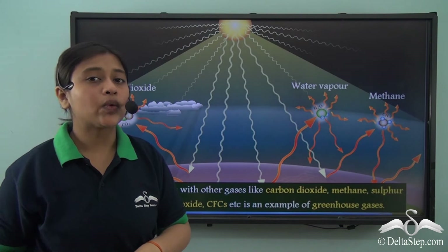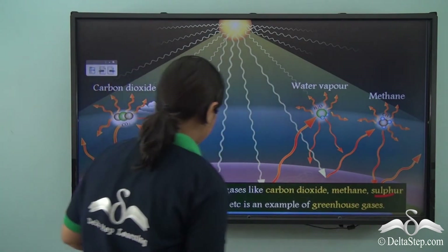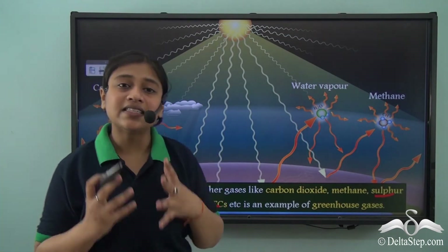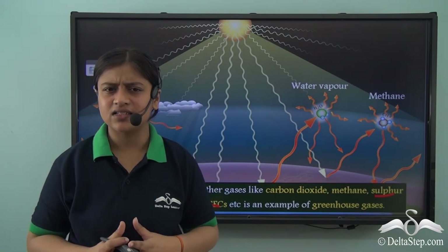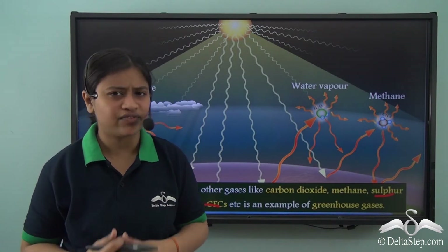Water vapour, along with gases like carbon dioxide, methane, sulphur dioxide, nitrous oxide, and CFCs, are examples of greenhouse gases. These are some of the most important greenhouse gases that help in the greenhouse effect.